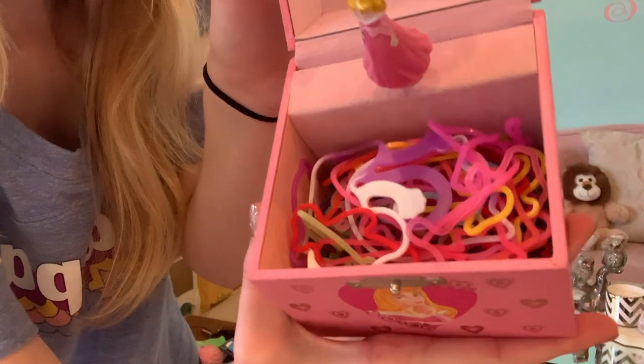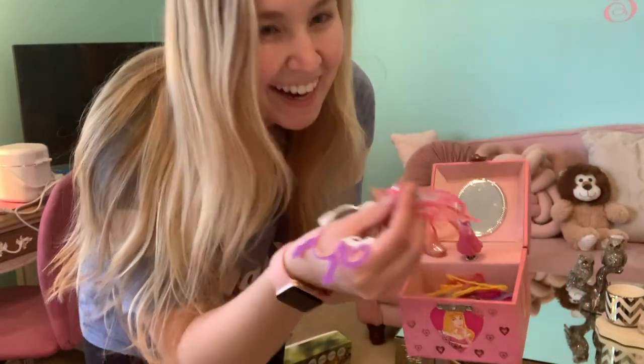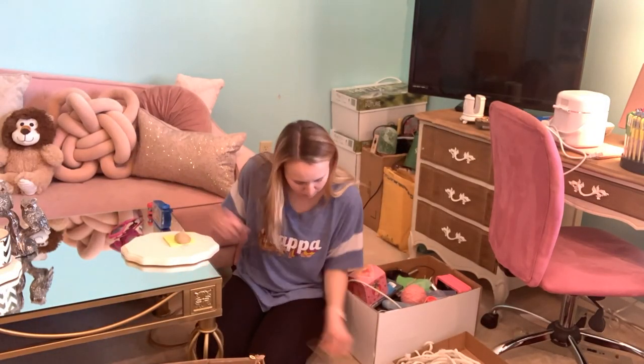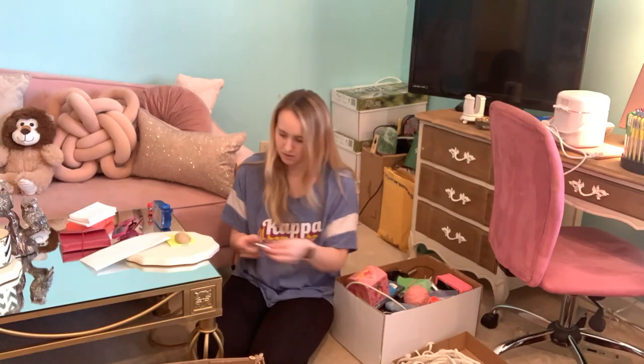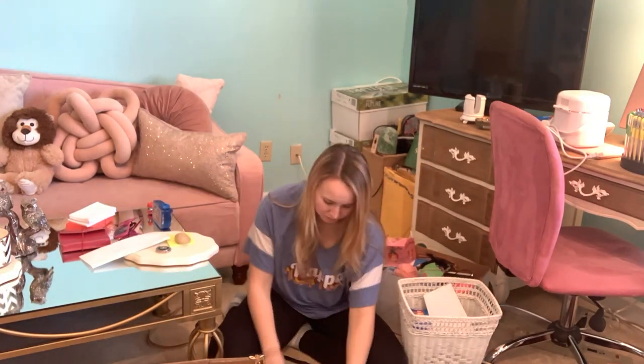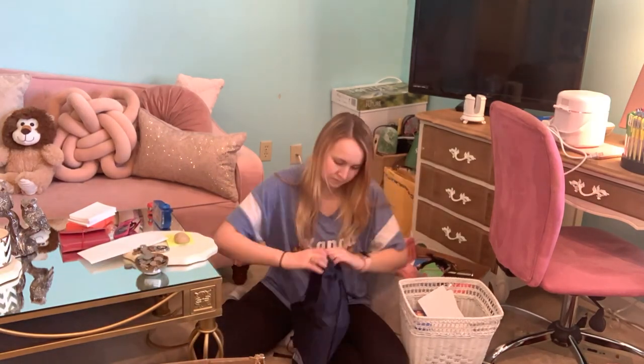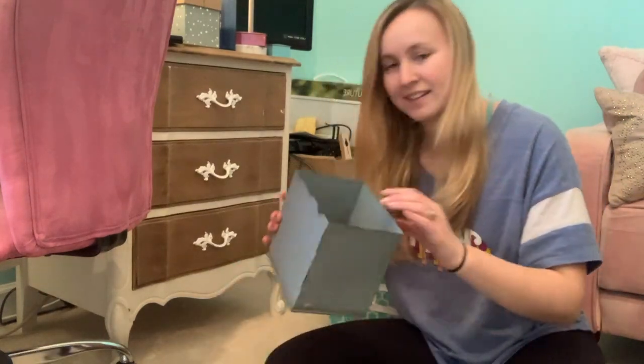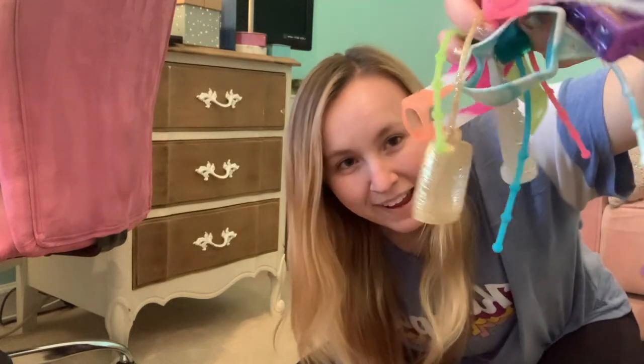Guys, I've struck gold — it's all my Silly Bands! I knew they were in this box but had no idea where the box was. That was a fun surprise. I have found yet again something spectacular — these are all of my hand sanitizer holders from Bath and Body Works from late elementary school to middle school.